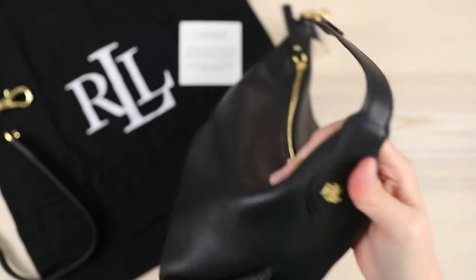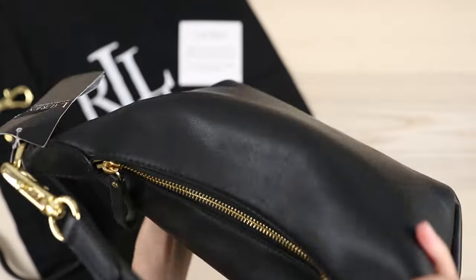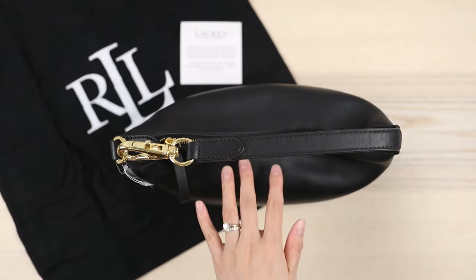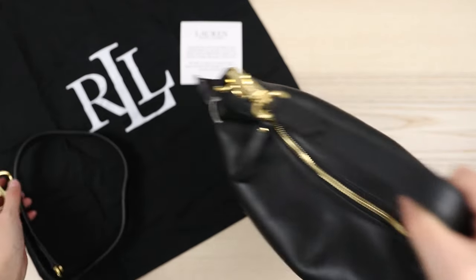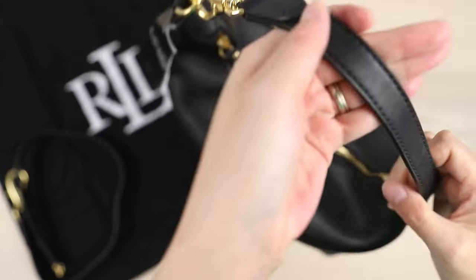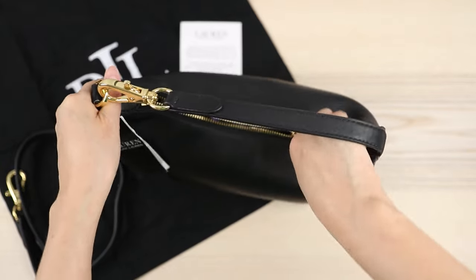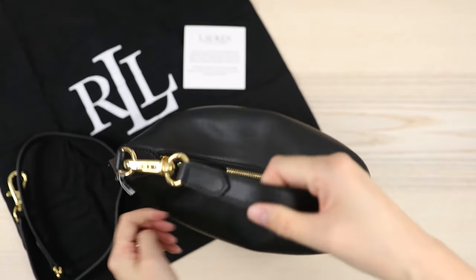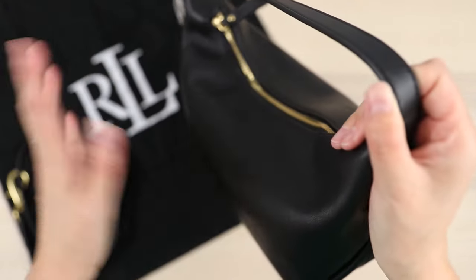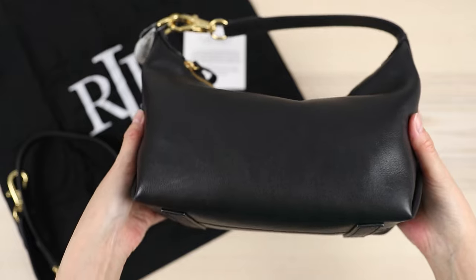What do you guys think — is this a winner, yes or no? Let me know. This is a really nice bag and I like that it came with the extra strap. I got an amazing deal — over 50% off the regular retail price, so I feel pretty good about that. I was really not expecting the Ralph Lauren dust bag at all, so that's an added bonus. I really don't see this going out of style — it fits all of your essentials and then some. That is my little unboxing and first impressions of the Ralph Lauren Cassie shoulder bag.